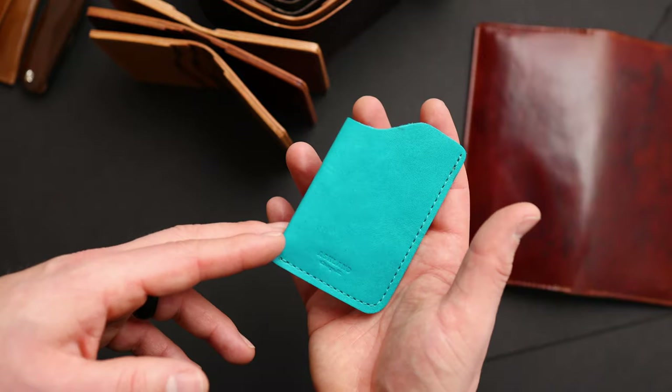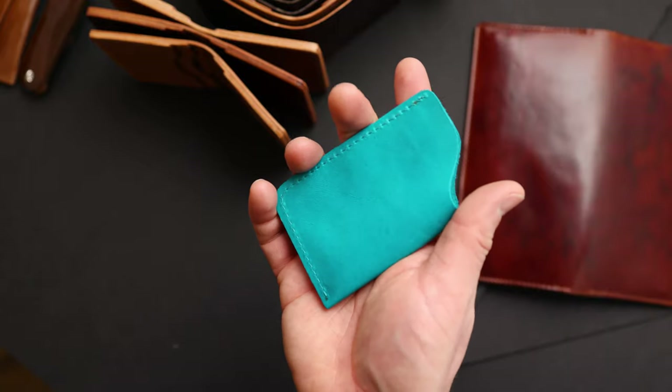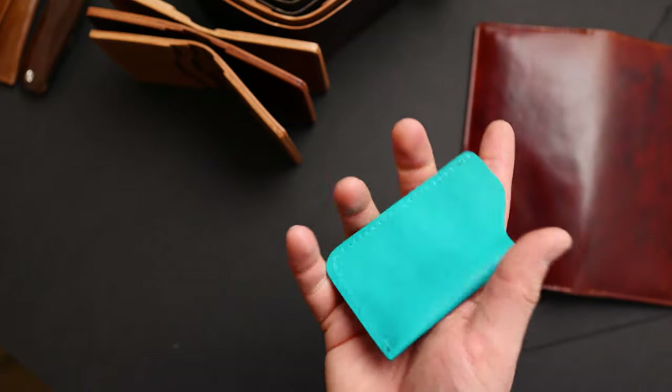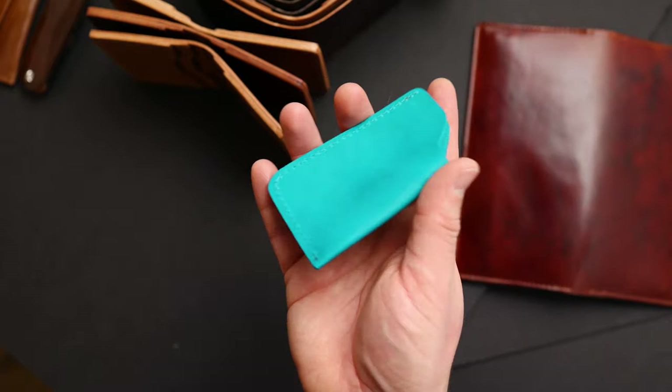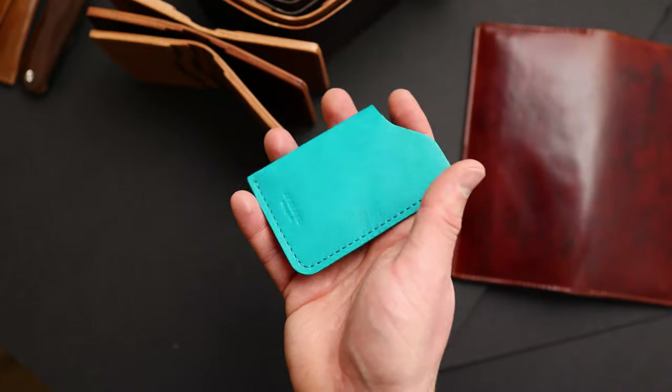And we were looking at the teal latigo Johnny the Fox earlier - I also have a couple one shot card cases made in that same teal latigo. I love the way that latigo wears in, and in particular on this teal color it gets pretty dark - it almost looks like a pair of denim after just a few months of wearing.